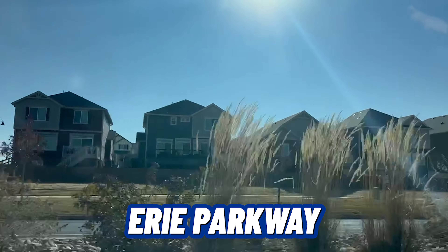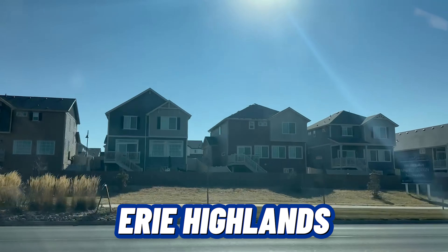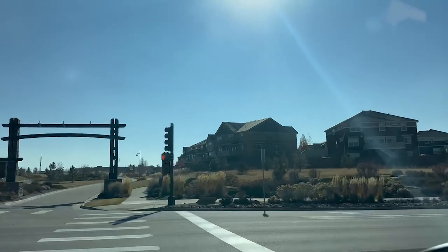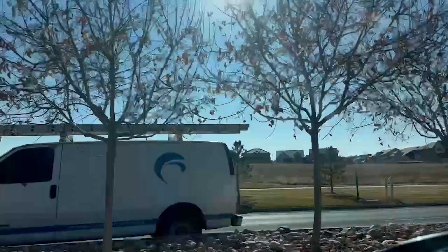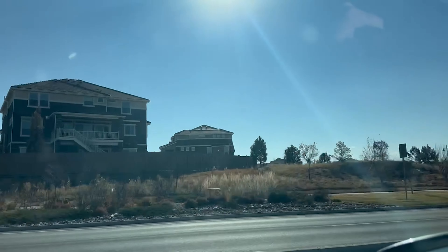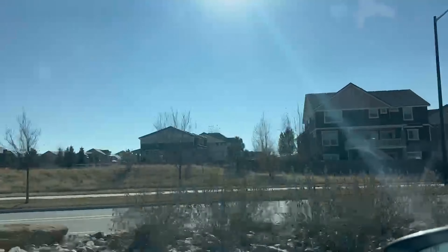We are currently looking at a neighborhood called Erie Highlands, and across from that is a very desirable neighborhood called Collier's Hill. Most of the homes here along this road are newer homes. These neighborhoods are complete or about to be completed if we're talking about Collier's Hill. I just wanted to show you this street so you can get a feel of the look of one of the main parts of Erie.